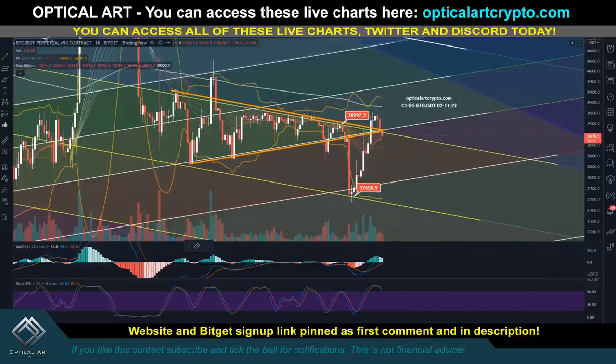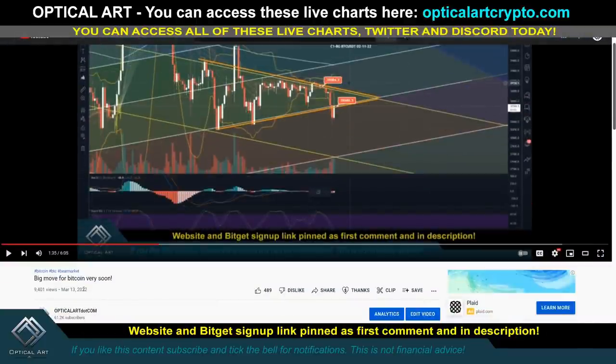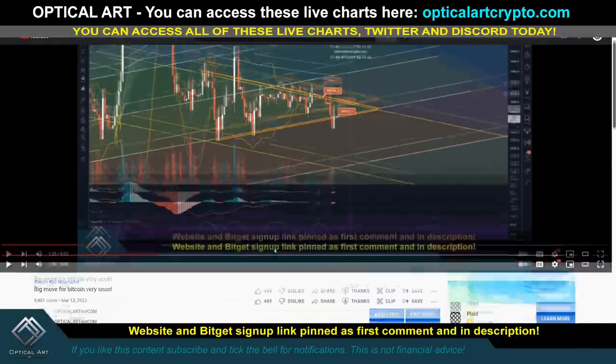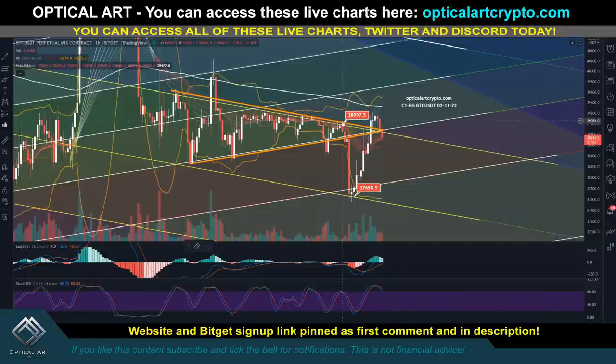Quick recap: in the video I put up on March 13th, I said a big move was coming soon and showed a safe way to play the pattern. I said long and short but expected more downside — that exchanges pushed price up to stop people out before the real move down. And you can see we did break down from that pattern.